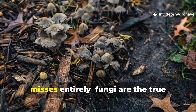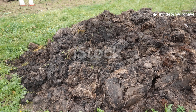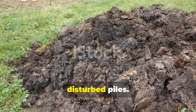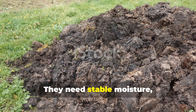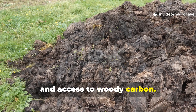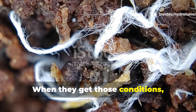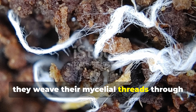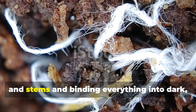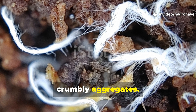Here's the part traditional composting misses entirely: fungi are the true builders of humus. They don't thrive in hot, disturbed piles. They need stable moisture, moderate temperature and access to woody carbon. When they get those conditions, they weave their mycelial threads through the pile, breaking down tough materials like bark and stems and binding everything into dark, crumbly aggregates.